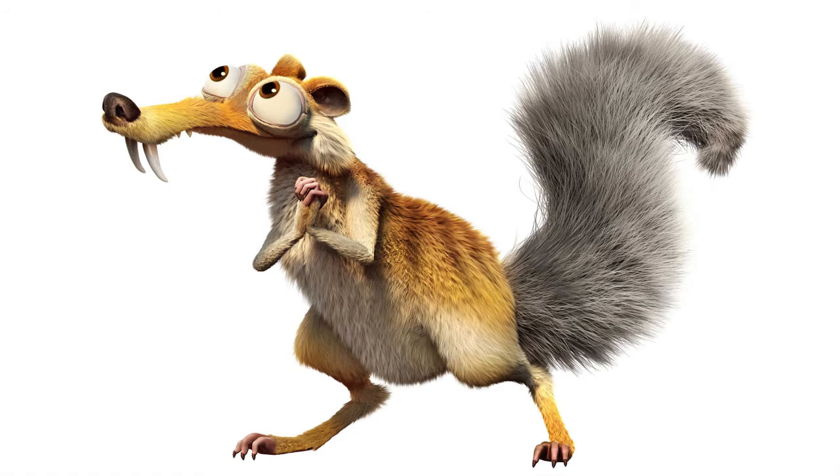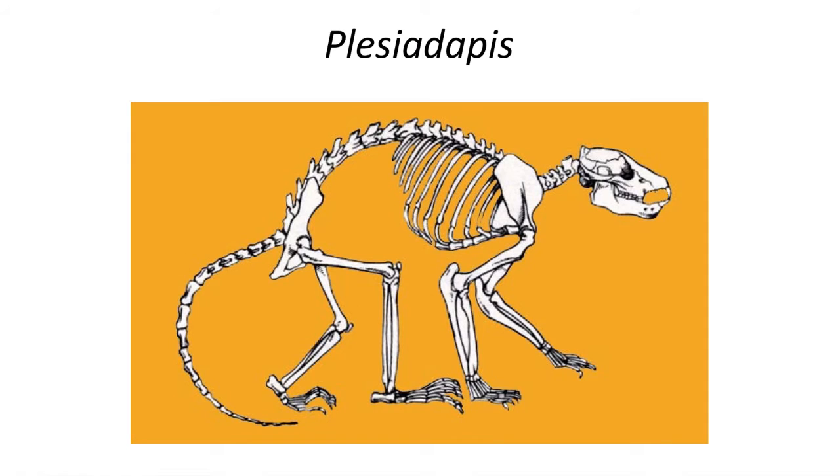The Ice Age animated movies featuring Scrat might be a cartoon version of a Plesiodapid. The best known fossil is Plesiodapis, a common genus known from skeletons in North America and Europe, especially in the Late Paleocene, although it went extinct at the Paleocene-Eocene boundary in North America, with a few surviving into the Eocene in Europe.